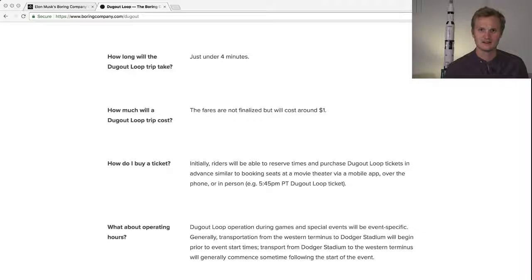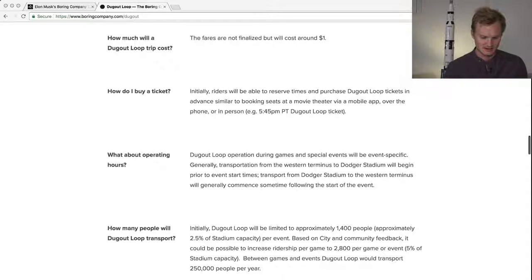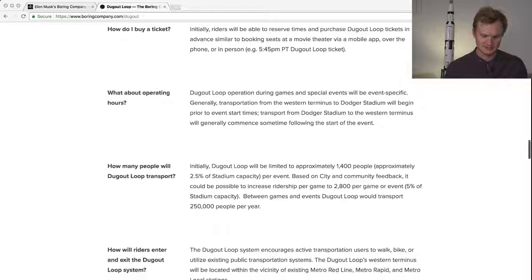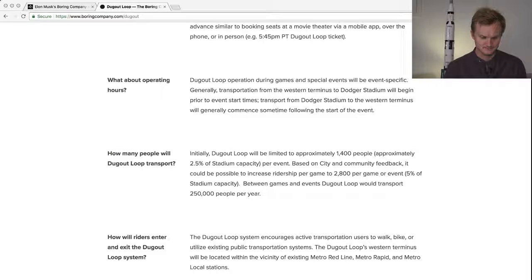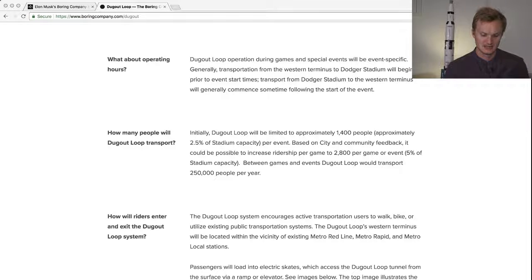They're still figuring out the ticketing logistics for events — there's a lot of logistics for such a huge infrastructure tied to the stadium. The system could serve 1,400 people and increase ridership to 2,800 per game or event. Between events, the loop will transport about 250,000 people per year, which finally gives us some hard numbers to evaluate other loops that could be built around the world.